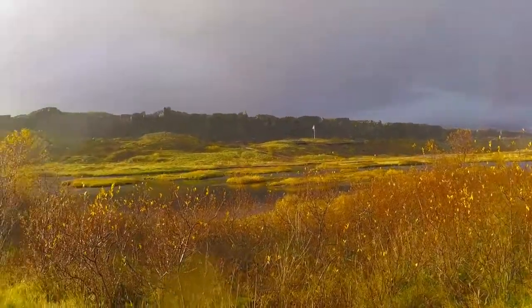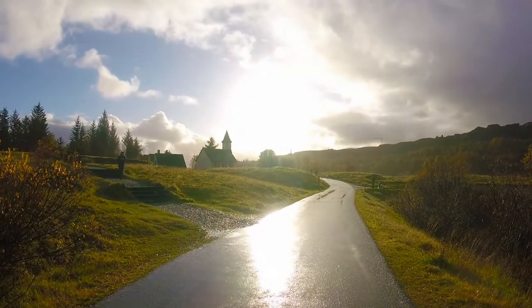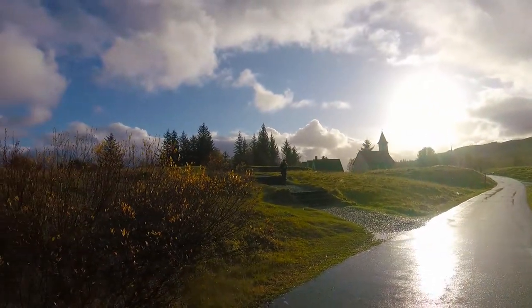We walked all of this wall, all the way up to where those people on the top are. And there is my little Bridget.